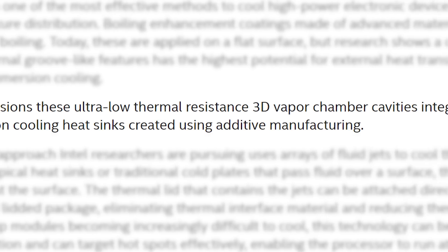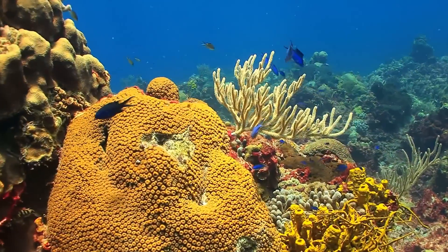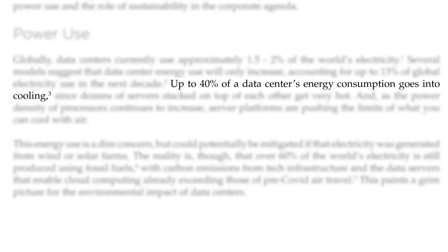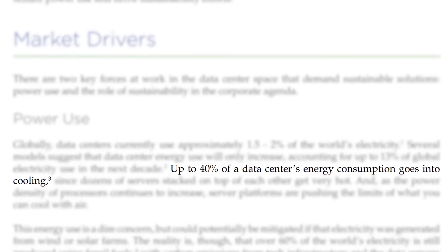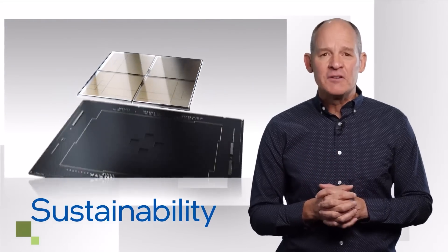One of their ideas is to integrate 3D vapor chamber cavities inside a coral-shaped heatsink. That would obviously be a tricky design to make, so they plan to do it with 3D printers. Apparently, cooling accounts for up to 40% of a data center's energy consumption,